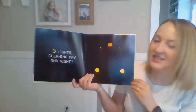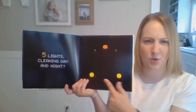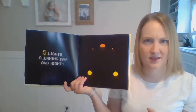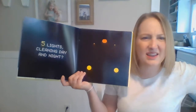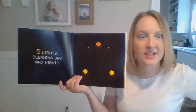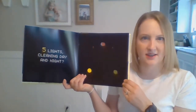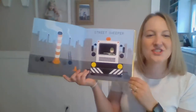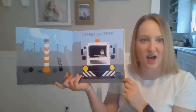Five lights cleaning day and night. I see two lights down here. What color are these? Yellow. And then I see one, two, three lights up here. What color are those? Orange. What is something that cleans day and night that might have lights on it? A street sweeper! They've got big brushes on the bottom to clean up the leaves and dirt that fall into the road.